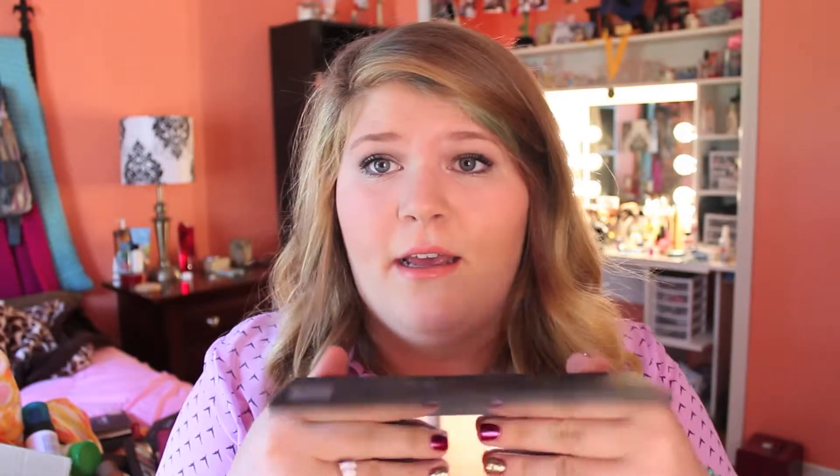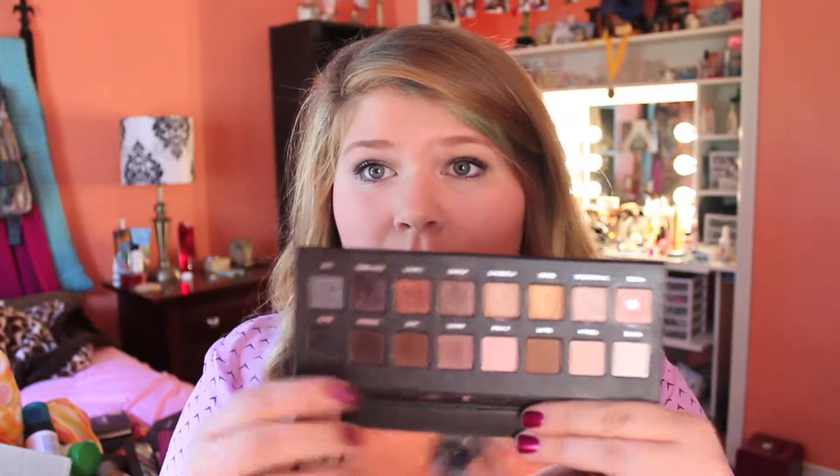My first eye favorite is my Lorac Pro Palette. I have the Naked One Palette and I'm going to be getting the Naked Two Palette, but I still reach for this palette more than any of my other eyeshadows because it's just so handy. It has every neutral color you could ask for — the whole top row is matte and the whole bottom row is shimmer. They're all great colors, very soft, very pigmented, and very easy to work with.